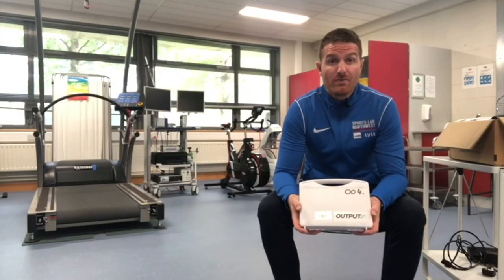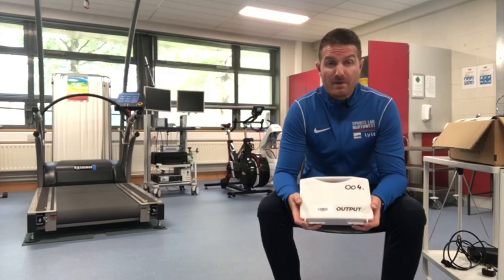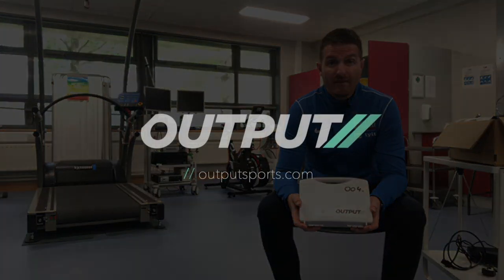What I've seen from the guys so far at Output Sports has been very, very encouraging and very exciting, and I'm genuinely looking forward to seeing what they come up with in the years going forward.